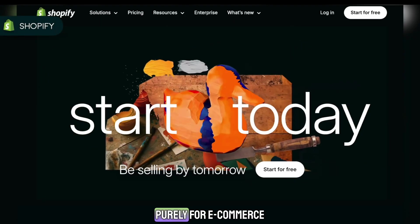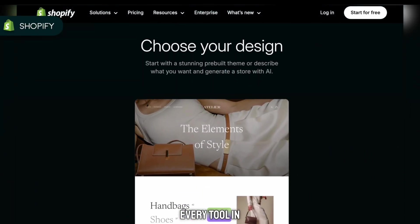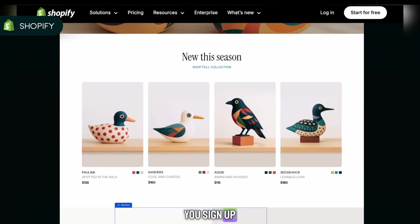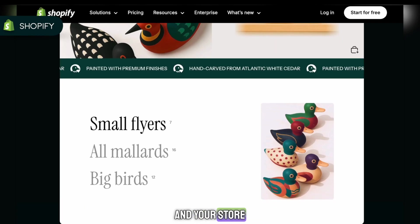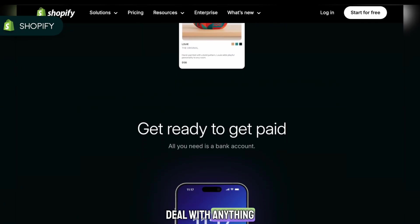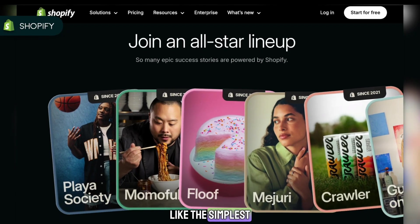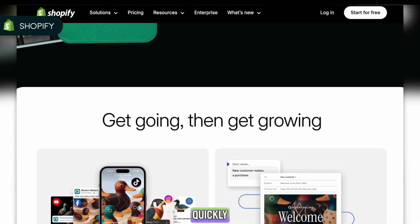Shopify is designed purely for e-commerce. Every button, every feature, every tool in the dashboard is made to help you sell products. You sign up, choose a theme, add your items, connect payments, and your store is ready to go. You don't think about servers, you don't worry about installing plugins, and you don't deal with anything technical. If you want the easiest and cleanest setup, Shopify feels like the simplest path, especially if you're a beginner who just wants to start selling quickly.